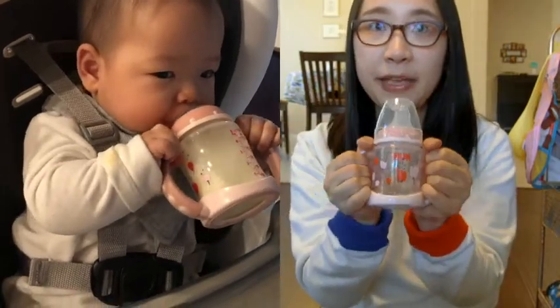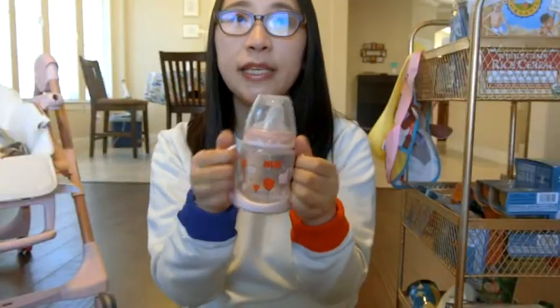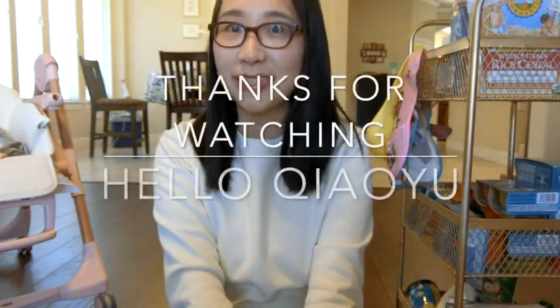I'll post a video of the training cup later. At this stage it's good to slowly guide the baby to drink water. That's it for today's video — I hope you enjoyed it. If you found it useful and it answered your questions, please give me a like. See you next time, bye bye!